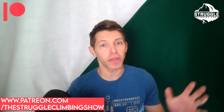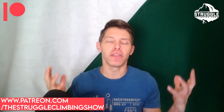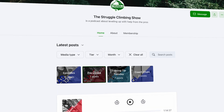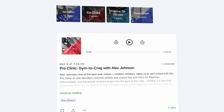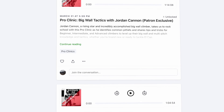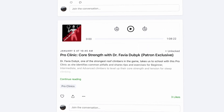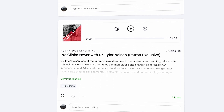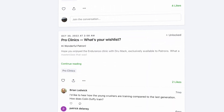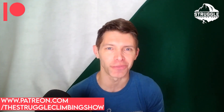Thanks so much for watching these videos. Quick 30 seconds to tell you about the Patreon I've started to help fund this operation running out of my podcast slash YouTube slash utility closet. I've got pro clinics with some of the biggest names in the sport, exclusive for patrons, helping you learn how to level up in your training and performance, plus all sorts of other bonus content. Appreciate your support — check it out.